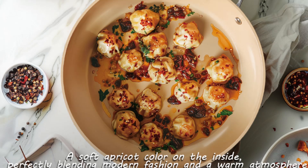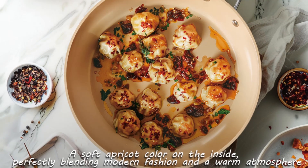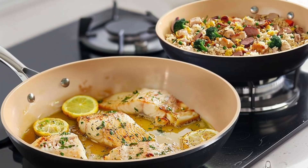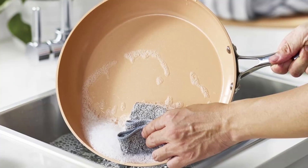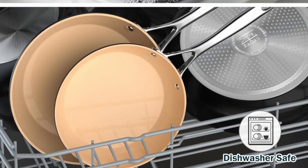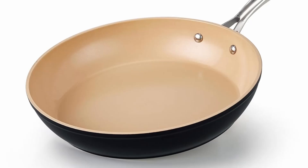Number 2: Hard anodized ceramic nonstick coating. Say goodbye to stuck-on food and difficult cleanups. The hard anodized structure of this skillet makes it incredibly durable, while the ceramic nonstick coating ensures smooth cooking and effortless cleaning. This nonstick surface is healthier too, as it eliminates the need for excessive oils and fats.